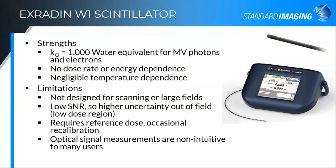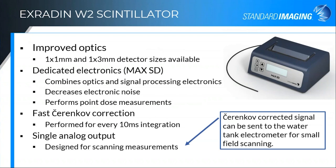The W1 is not an absolute dosimeter. It can't be sent to a calibration lab, so it requires cross calibration with something in-house — a reference dose and occasional recalibration. The other issue found with the scintillator is that once you're used to it and comfortable with it, it's a very nice detector. But optical signal measurements are outside the general comfort zone as physicists — we're used to ion chambers and diodes. Stepping into optics takes some adjustment. Troubleshooting is a little tougher for some users, but once you get used to it, the learning curve flattens out.